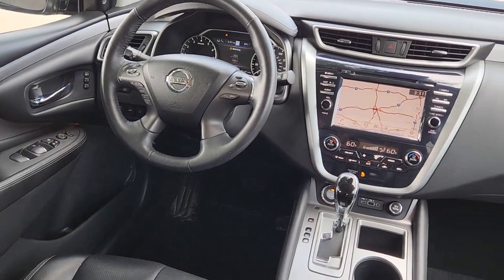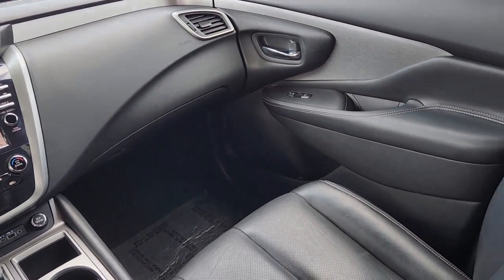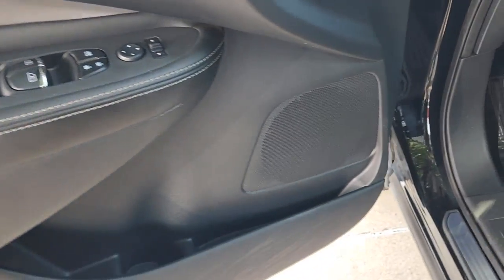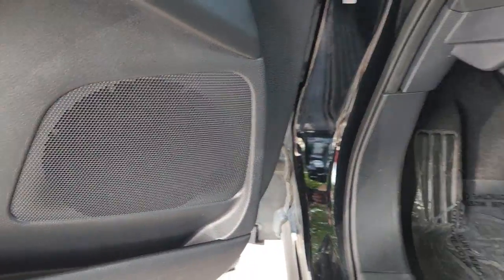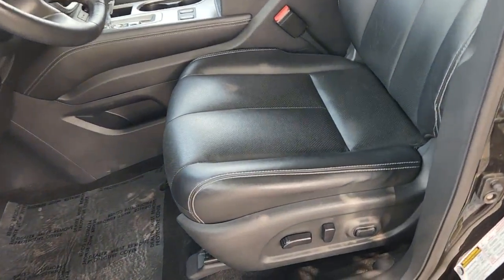These are just some of the great options this vehicle comes with: heated steering wheel, Apple CarPlay and/or Android Auto, hands-free liftgate, heated driver seat, keyless entry, navigation system, iPod/MP3 input, power passenger seat, heated mirrors, and power liftgate.